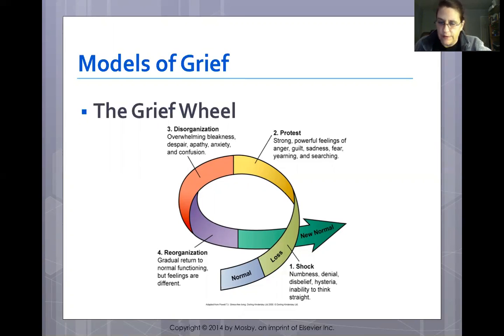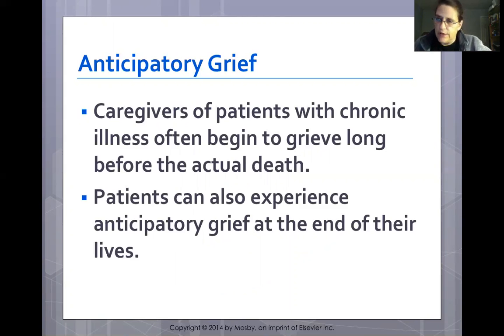Anticipatory grief affects caregivers and patients with chronic illness who begin to grieve long before the actual death. Patients at end of life can also experience anticipatory grief. Having time to say goodbye, express love, and make peace is something sudden deaths don't allow. While it's uncertain which is harder — sudden death or lingering illness — anticipatory grief at least allows people to say goodbye and speak their peace before someone dies.